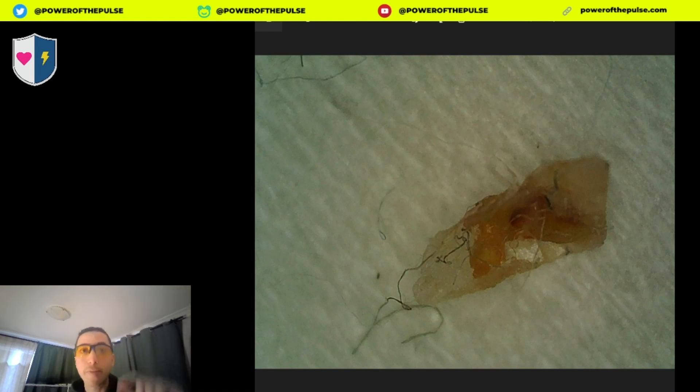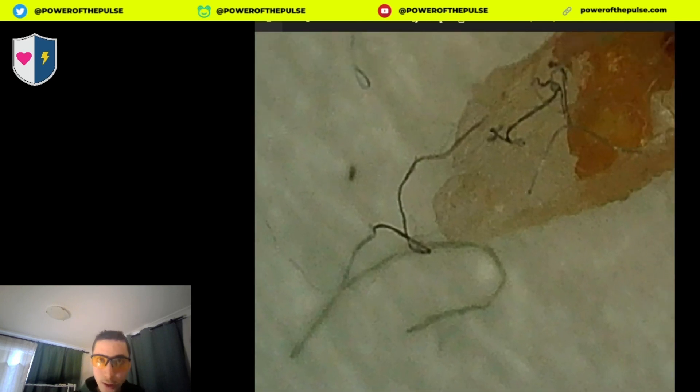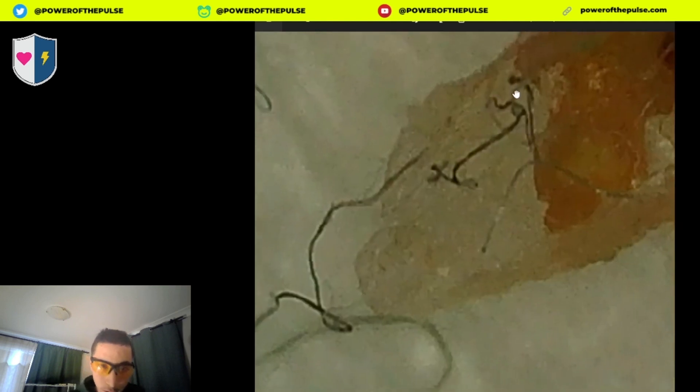This one came out of my face, and you can see here it's mainly skin. Over here you see at normal scale — this is about like this size — it peeled off my skin, and you can see these carbon fullerene assemblies running through the skin. In the coming photos you'll see how it's embedded into the skin.